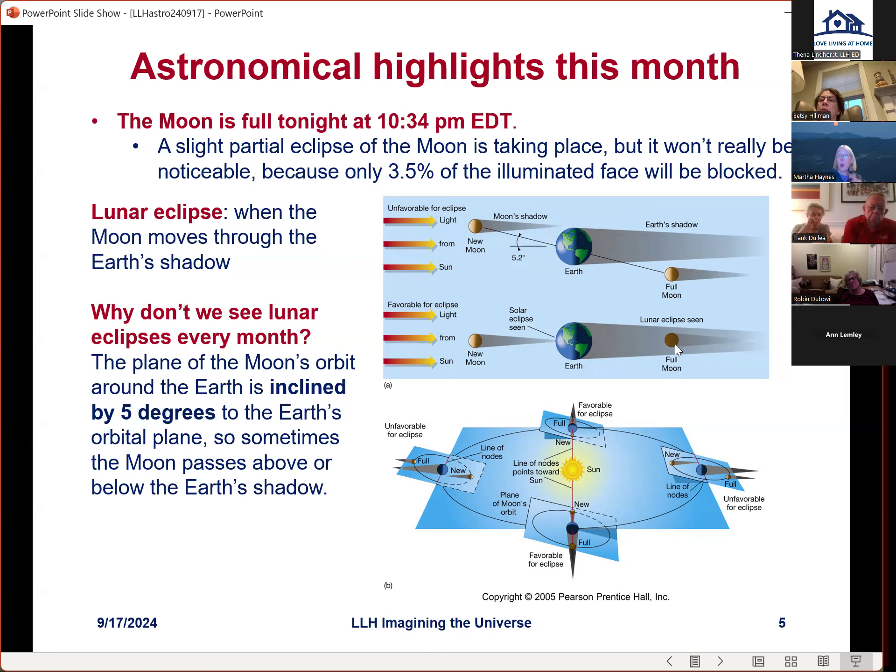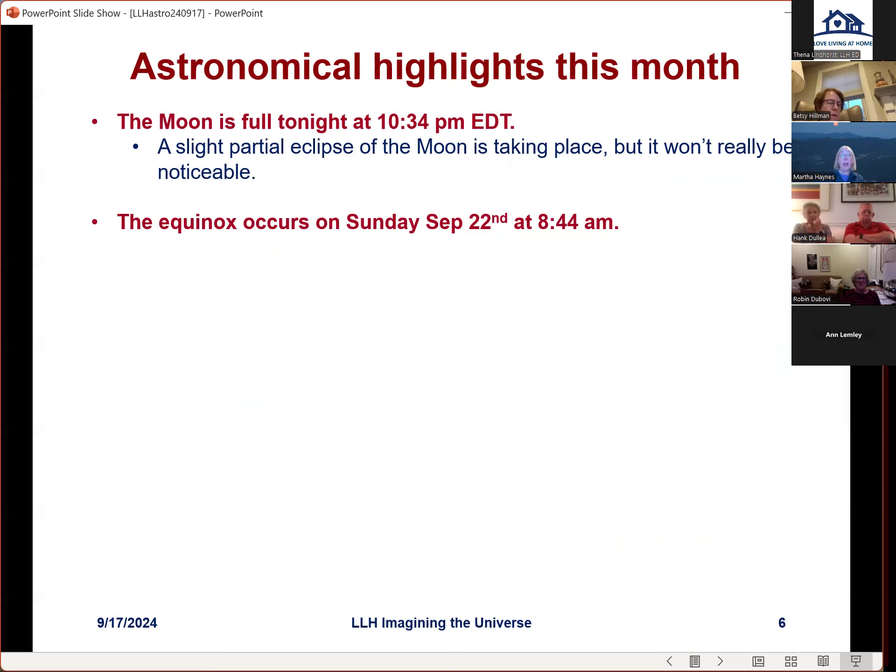Tonight the moon is just barely going through the earth's shadow — only three and a half percent of the illuminated face of the moon will be blocked by the shadow. You could go out and look, but it would be really hard to notice the difference unless you took photographs and compared them. That's why I'm not too excited about a partial lunar eclipse; they're really hard to detect.